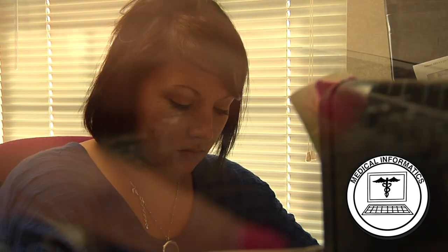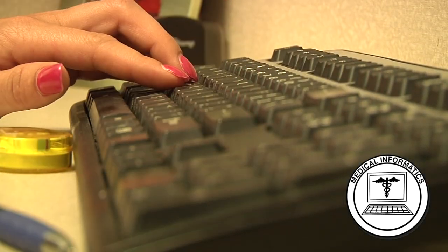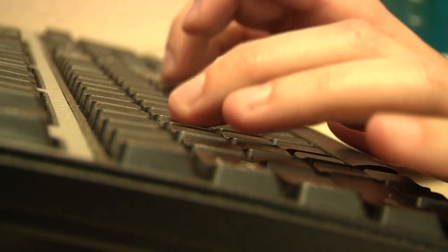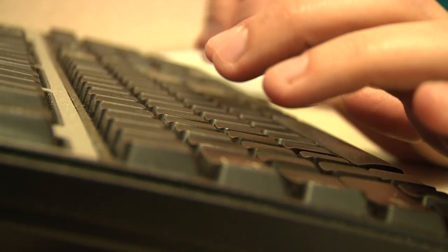Medical informatics technicians are increasingly in demand in the health care industry. Informatics professionals are responsible for the accurate communication and management of patient medical information while observing strict standards of confidentiality. They follow legal and regulatory guidelines to document, communicate, and maintain digital health care records and information from internal and external sources.